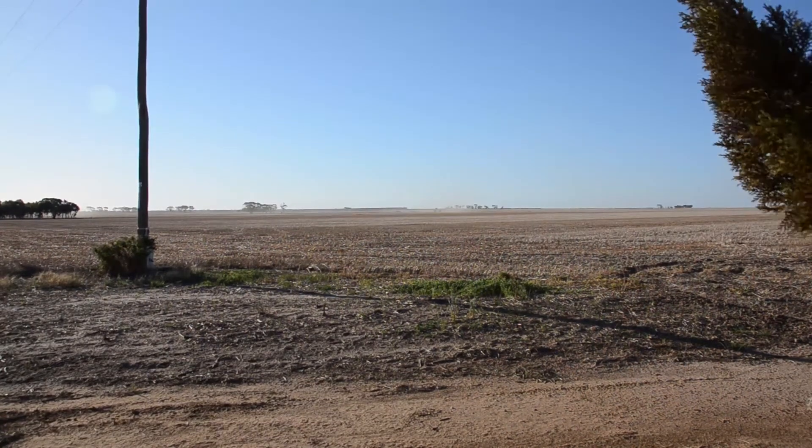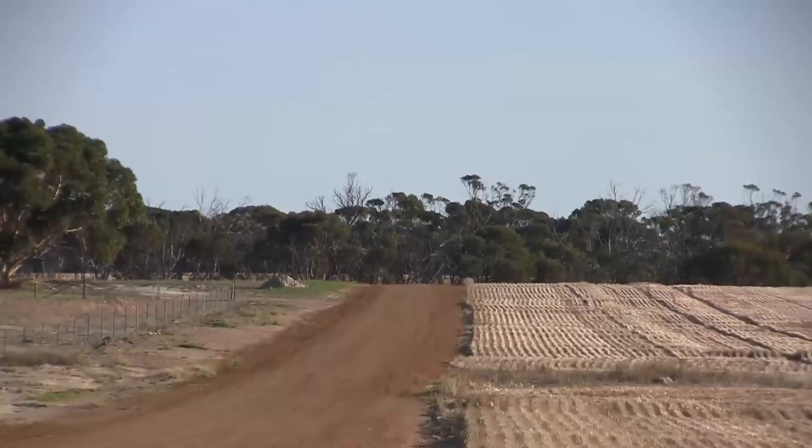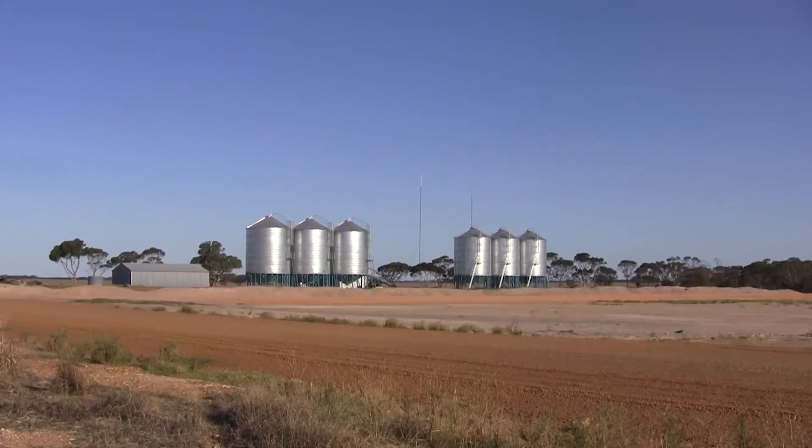Mr Wandle and his wife Hayley are part of a family farming business which comprises 5,300 hectares at Scaddon and 1,700 hectares at Beaumont, north-west of Esperance in southern Western Australia.